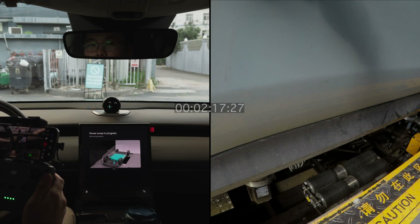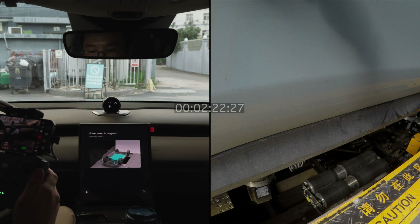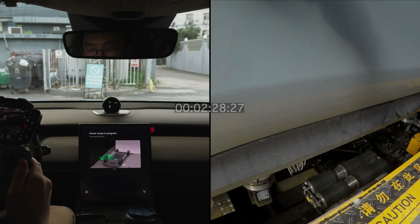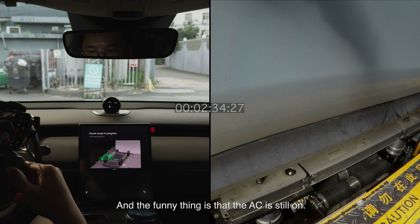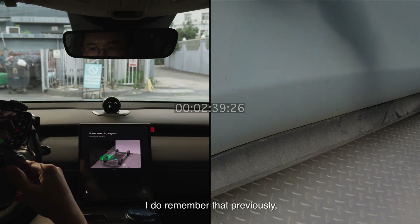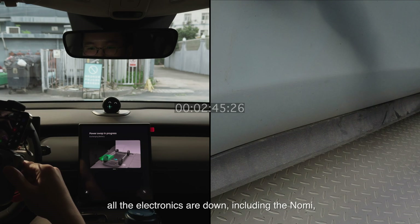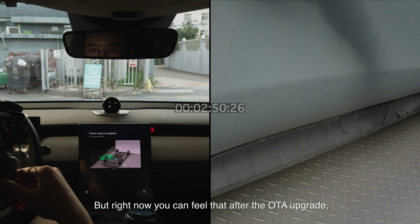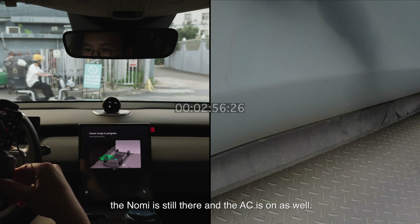I don't know if you can hear the noise. The funny thing is the AC is still on. So the car got an OTA upgrade. I remember that previously, when you were in the process of swapping the battery, all electronics would go down — including Nomi, the AC, everything would shut off. But right now, after the OTA upgrade, Nomi is still active and the AC is on as well.